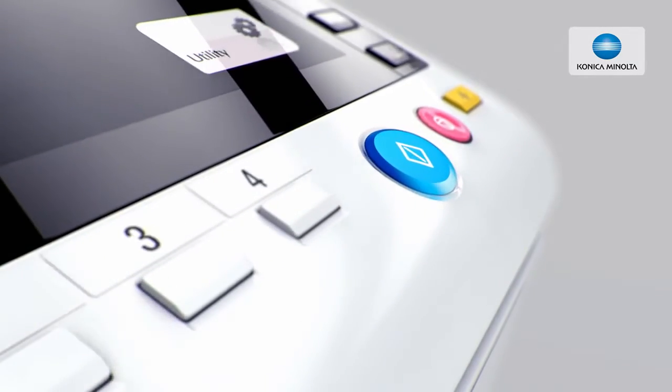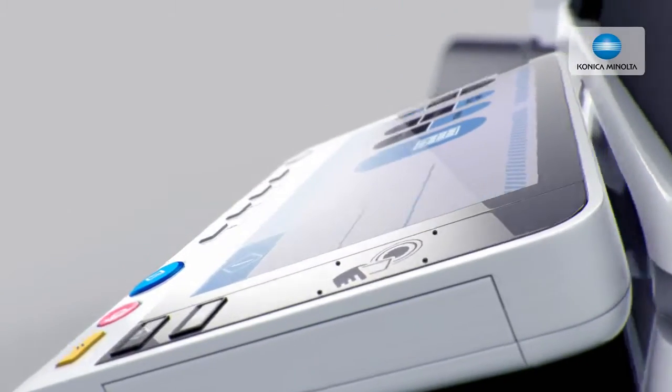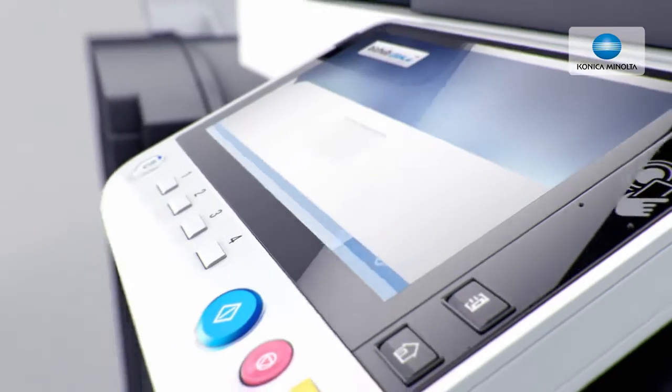It's a simple rule. You want your device to fit to your working style. It is one of our goals to make this rule reality in office environments by creating devices that serve your individual needs — devices that perfectly fit your working style and behavior.